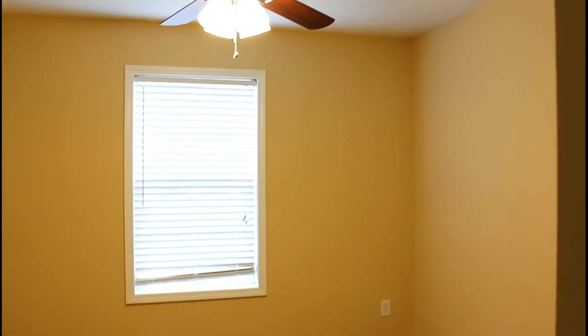And here we are at 220 White Flower Court in Villa Rica, Georgia.